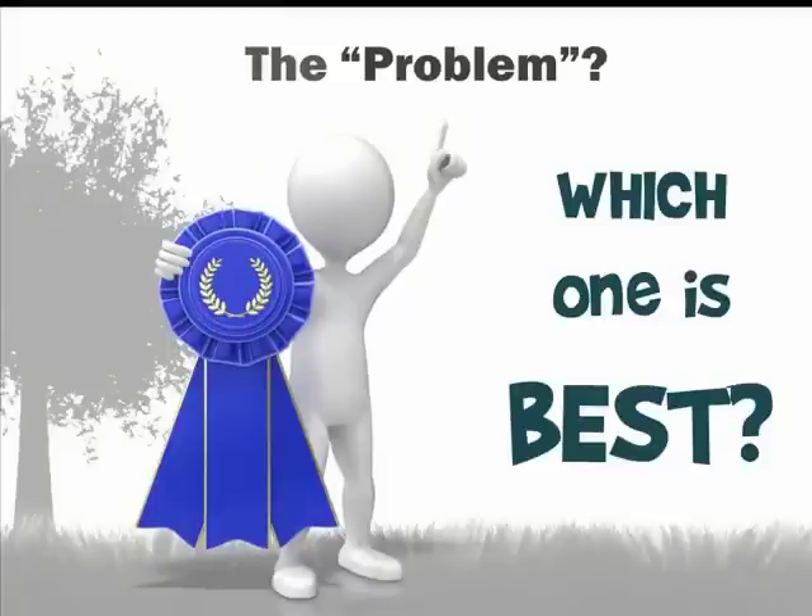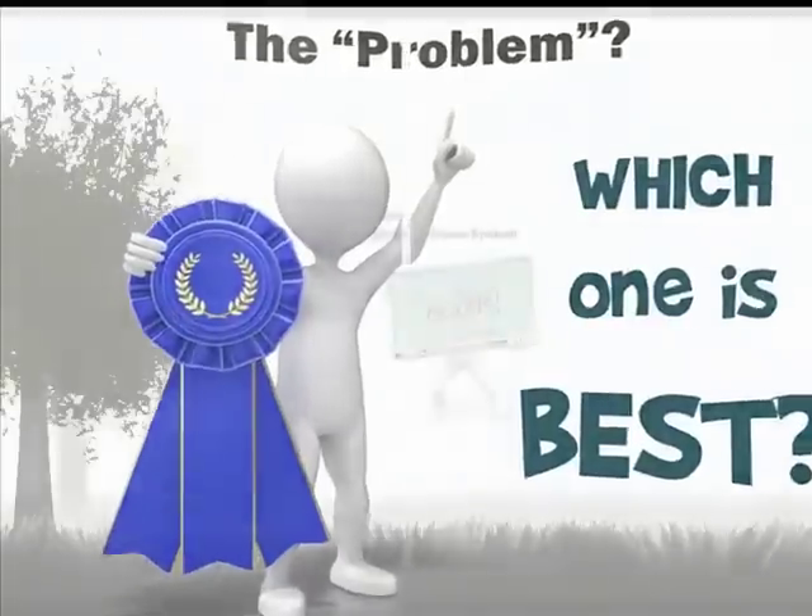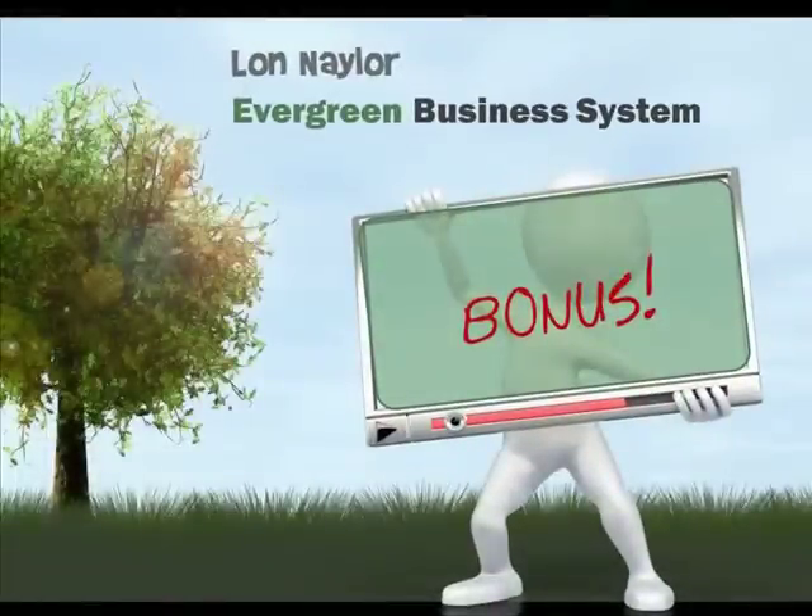Well, with your permission, I'd like to take just a few minutes and let you know what I'll be bringing to the bonus party. But first, let me give you some suggestions and criteria you can use to make the best and most beneficial decision on which one you choose. This advice applies to picking a bonus package for pretty much any product launch, so I hope you find it useful.